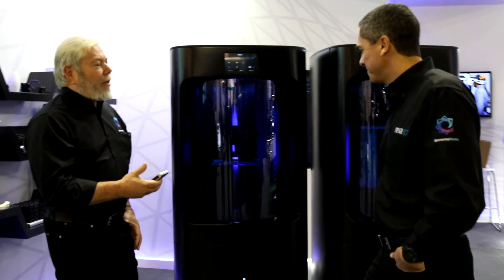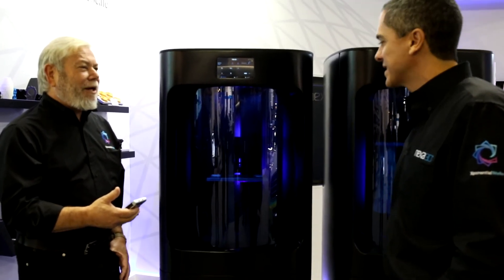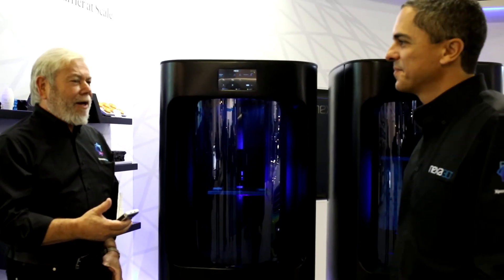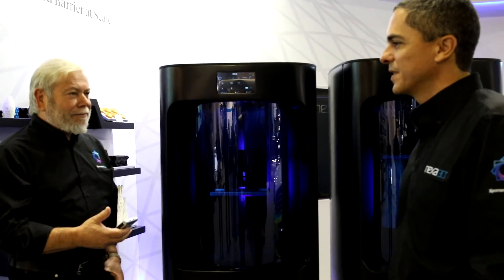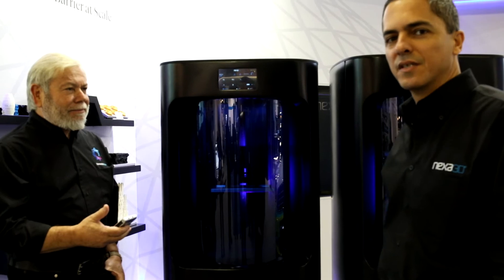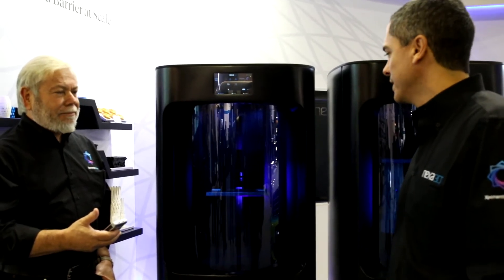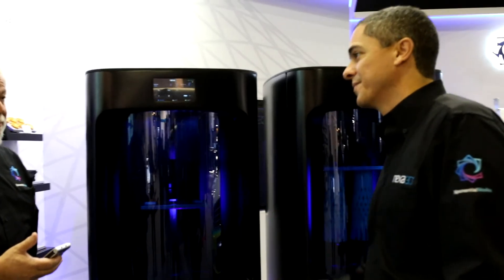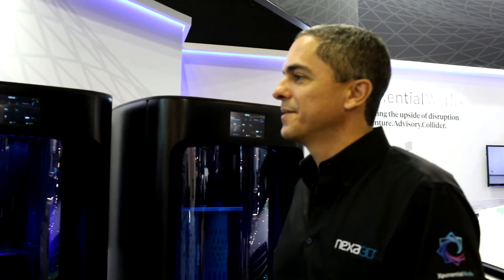When we talk about the biggest print platform, we're talking about 16 liters — that is huge. It's actually 2 times bigger than the closest printer, and it's 6 times faster than the closest printer on the market.